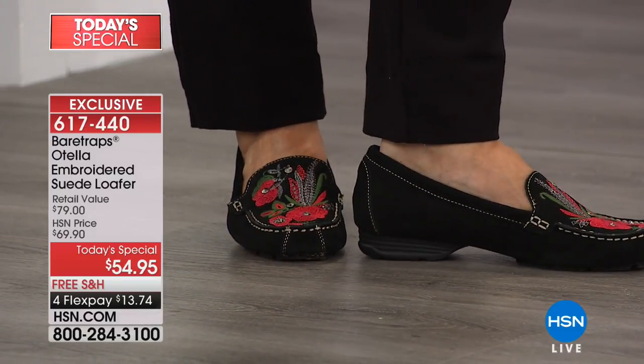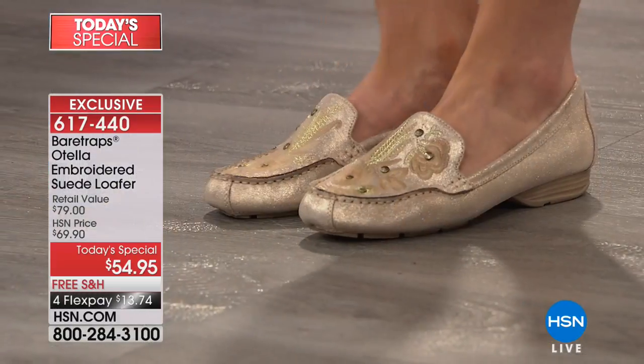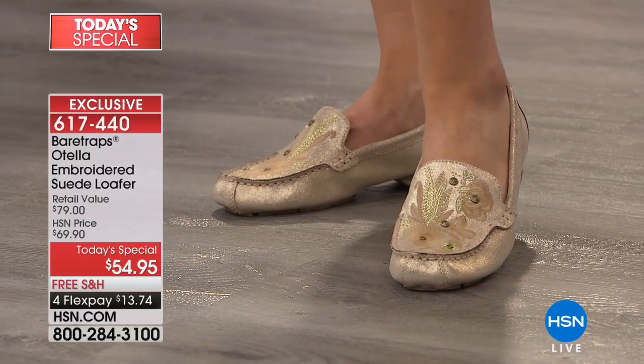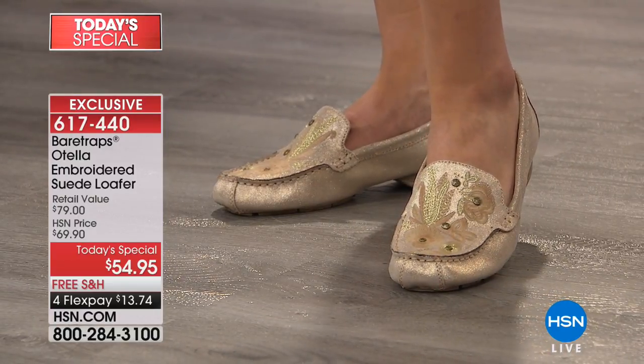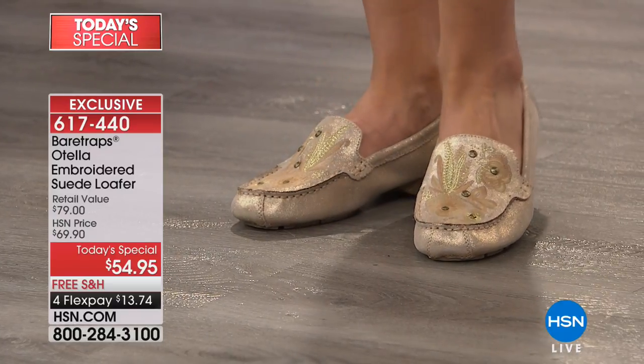Let's take a look at the details in the colors. Every color has a different kind of personality because of the embroidery color element. I love that soft gold. The metallic hue is something that's so popular, not only here at HSN but worldwide. And I love the monochromatic detailing of it.